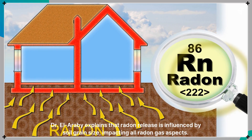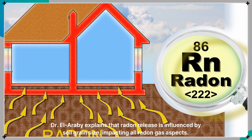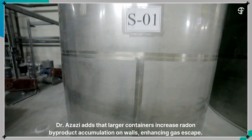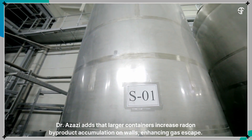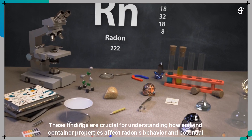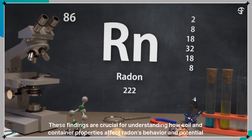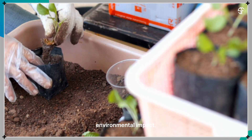Dr. El-Arabi explains that radon release is influenced by soil grain size, impacting all radon gas aspects. Dr. Azazi adds that larger containers increase radon byproduct accumulation on walls, enhancing gas escape. These findings are crucial for understanding how soil and container properties affect radon's behavior and potential environmental impact.